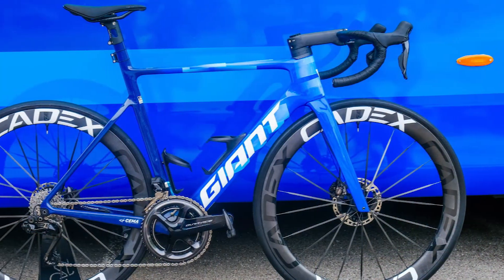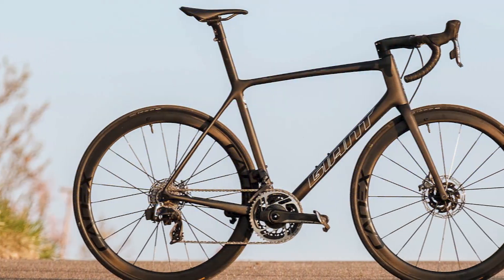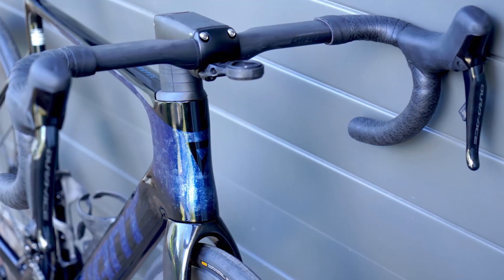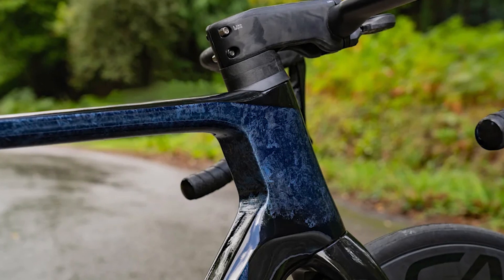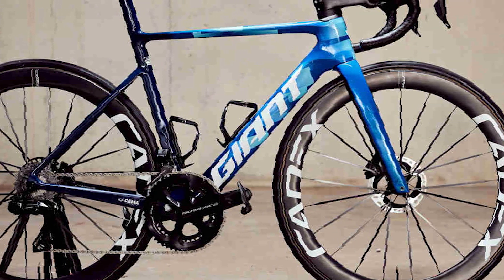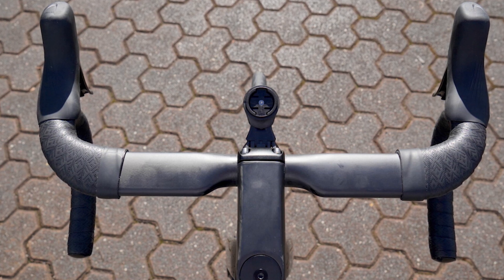The 2023 Giant Propel has clearance for tires up to 30mm wide front and rear. All in all, the Propel Advanced SL Zero is excellent, apart from one thing — it's annoying having to pay for an additional $1,300 accessory after the bike has already been shipped to Europe. It's surprising that the lighter, more premium Cadex Boost saddle isn't included on this top-spec bike, but the included Giant Fleet SLR saddle is extremely comfortable from the first ride, and it's an excellent option nevertheless.